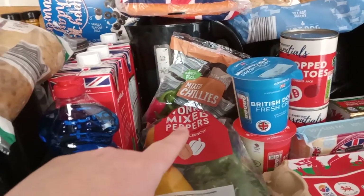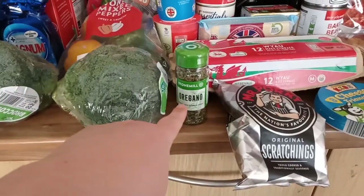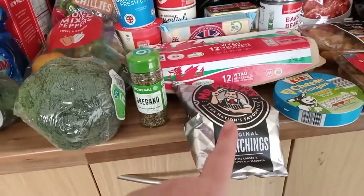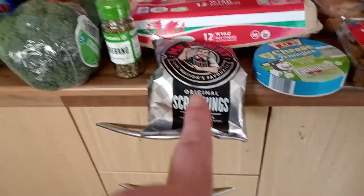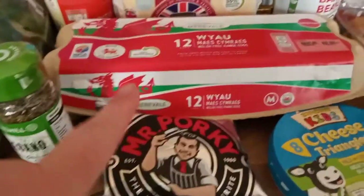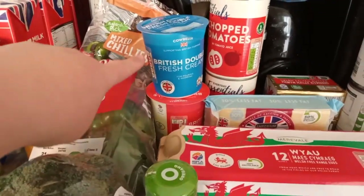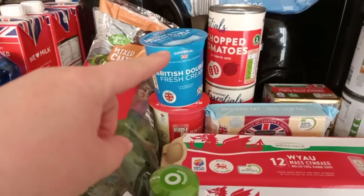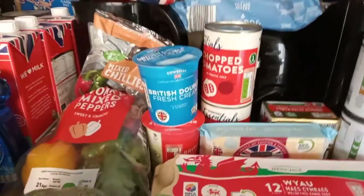We've got hot dog rolls — I will explain more about that later. We've got mixed chilies, mixed peppers, oregano, pork scratchings — that's the hubby's. We've got Scotch eggs, fresh double cream, and we are going to be doing a bread and butter pudding with that and chocolate chips.